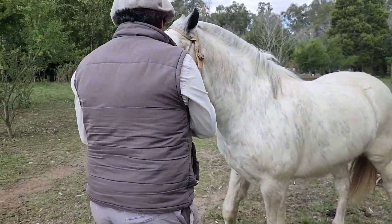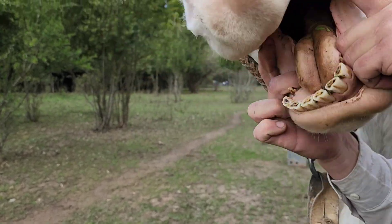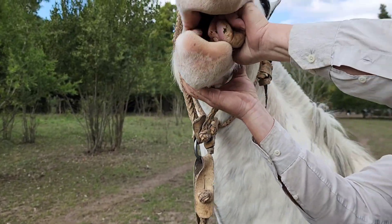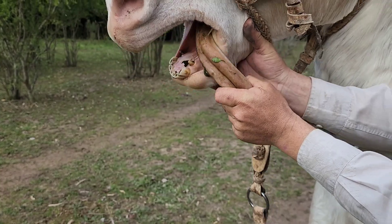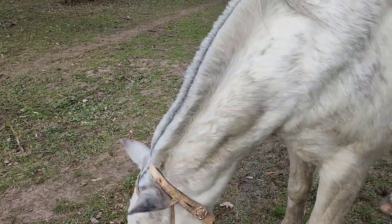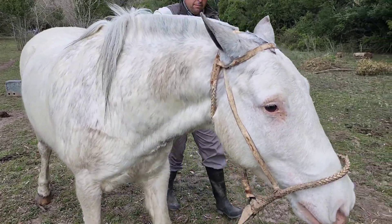Ahí vamos a ver la boca dentro. Ahí se ven bien los dientes. Ahí está. La lengua sanita. Qué manchita tiene el ojo al lado de Montarde. Es casi... Ve la mansedumbre que tiene este caballo. Como le largó el cabre, está con ganas de comer.